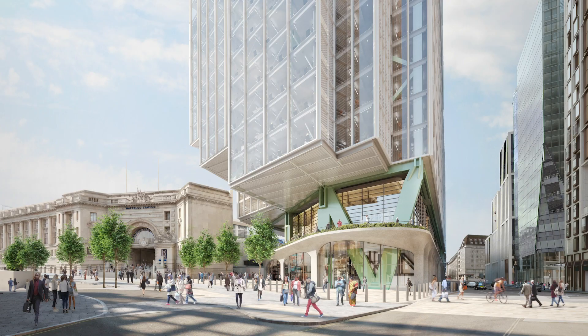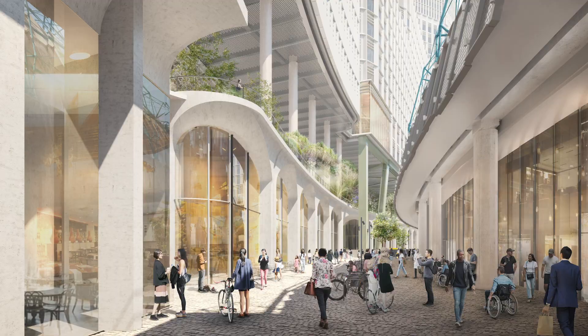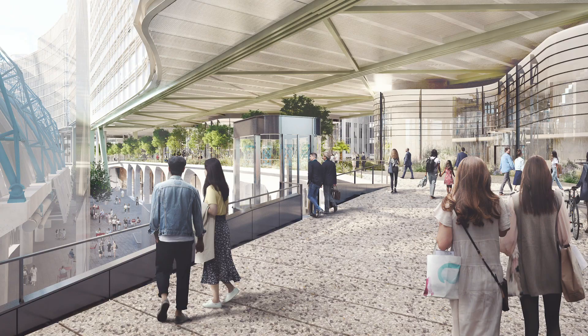We purchased the Elizabeth House site back in May 2017 and appointed Alford Hall Monaghan Morris architects to take forward fresh proposals for the site. We chose them as our design partner because they have an exceptional track record of delivering office buildings in London and a lot of experience in the local Waterloo area.